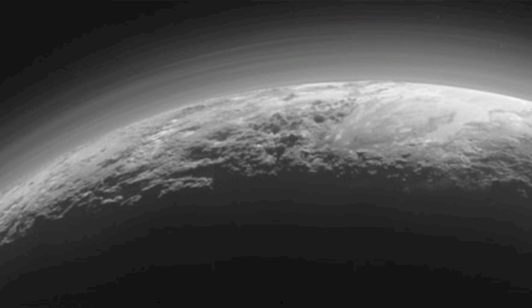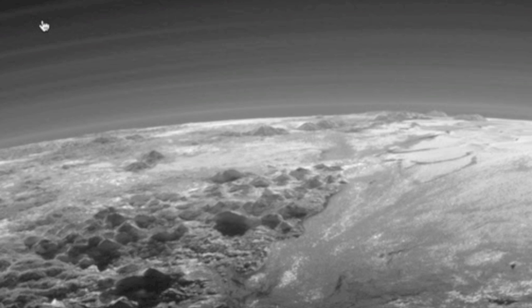Moving on to our top articles including new Pluto shots: mountains, plains, nitrogen, water, hazy atmospheric layers. Click away and be mesmerized.